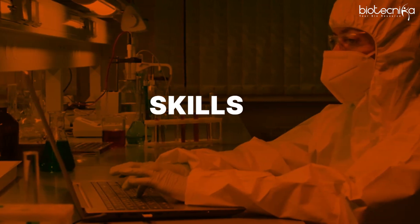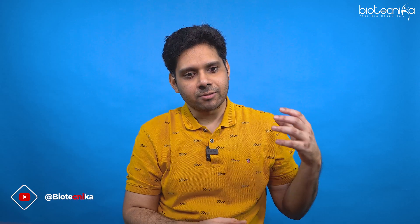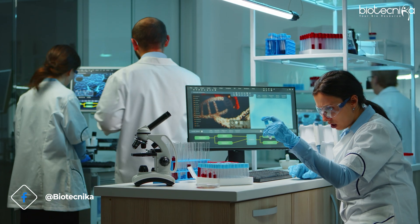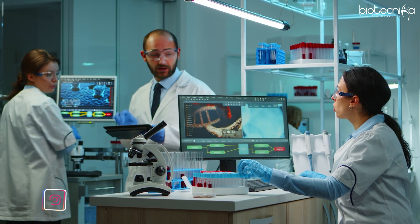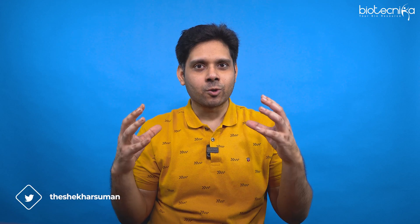First things first — skills matter. So what qualifies me to make this video? We learned bioinformatics, I myself learned bioinformatics, and then we jumped in. We have a big team of bioinformaticians now at Biotechnica, and we are getting clients from US and UK, earning in crores from bioinformatics. We pick up bioinformatics projects and get them done within Biotechnica. So how we did it, we're going to share in today's video, starting with the skill set.